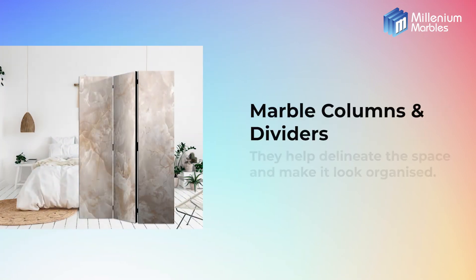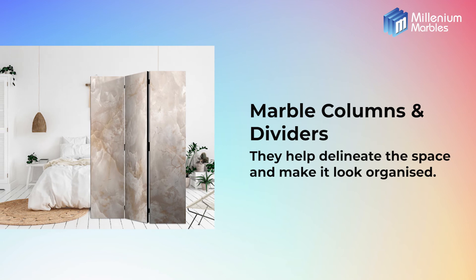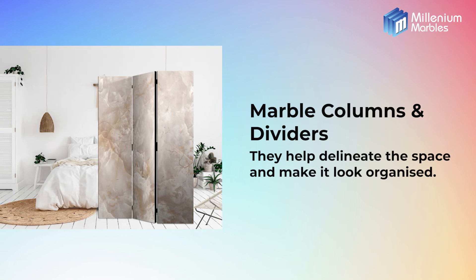Marble columns and dividers. Marbles will add decorative touches to both columns and half walls, making them stand out in the interior.